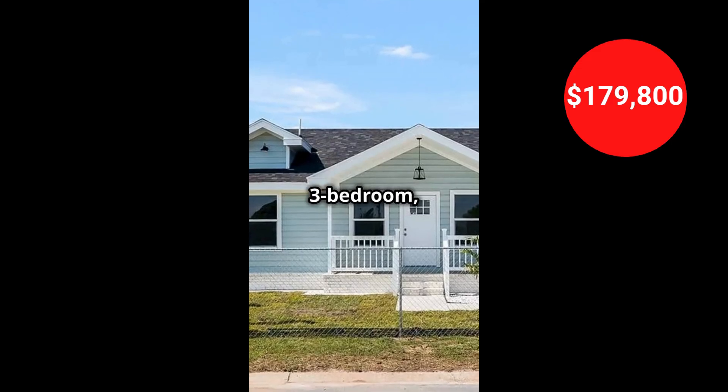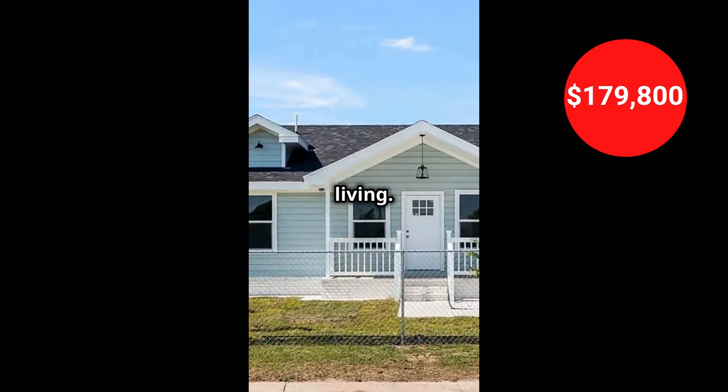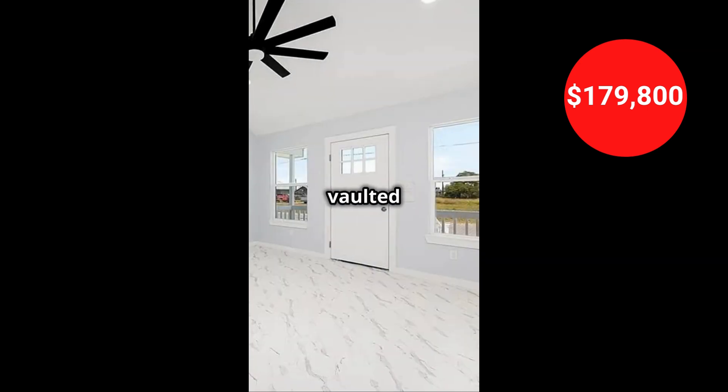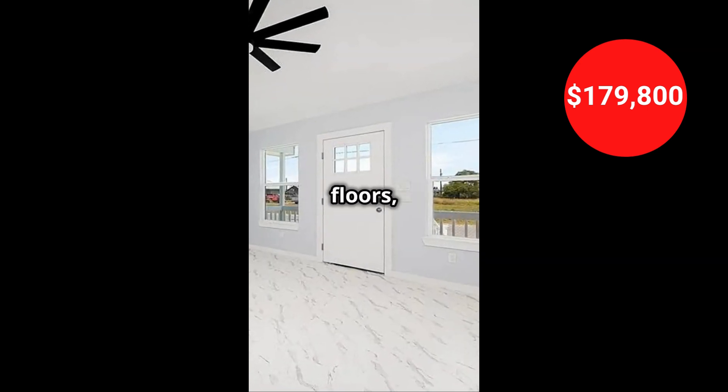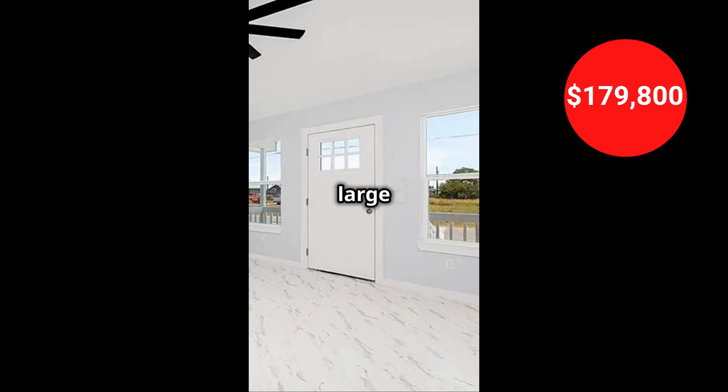This stunning brand-new three-bedroom, two-bathroom home in Edinburgh, Texas is perfect for modern living. Enjoy an open floor plan, vaulted ceilings, marble-style tile floors, and a beautifully finished kitchen, plus a laundry room and a large backyard.